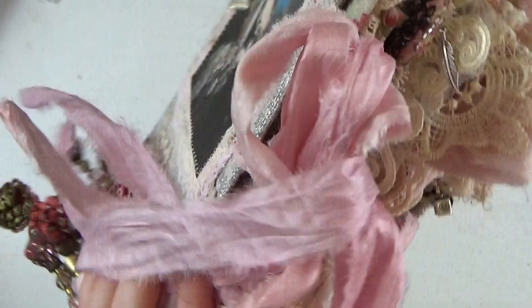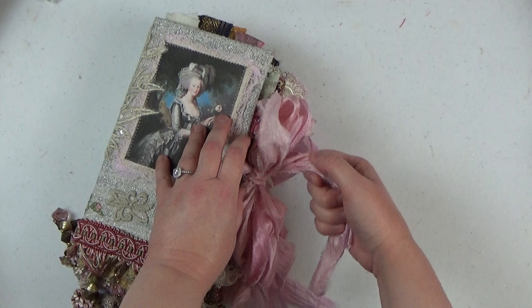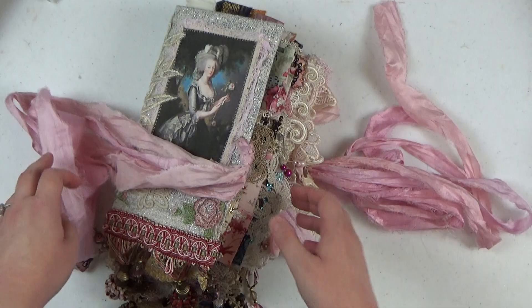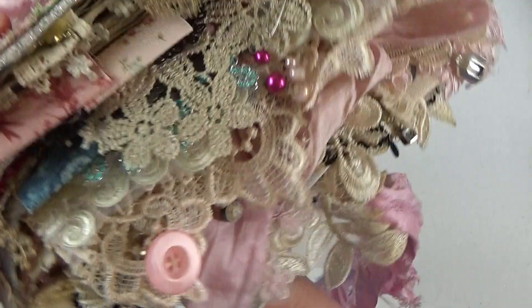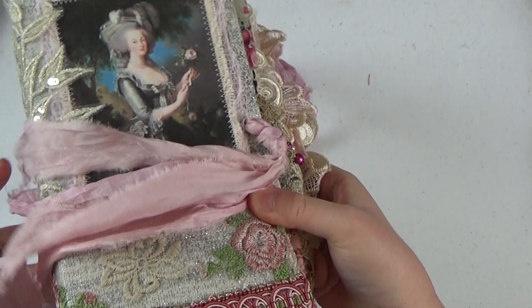I'm going to go ahead and take the removable tassel off just for ease of showing you the journal. That is the spine, and the back is very plain. Here are those beautiful beaded dangles that go all the way around the outside of the album. Let's go ahead and untie the sari silk closure, then take a peek at the side and the top so you can see close-ups of some of the beads, fabrics, and laces.